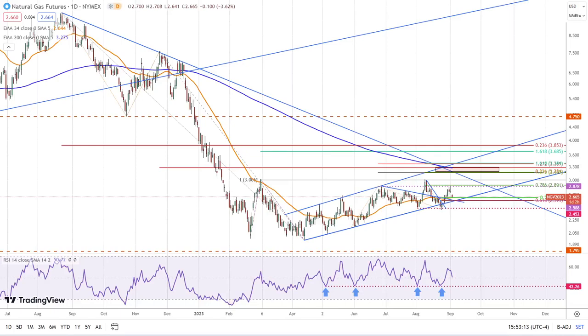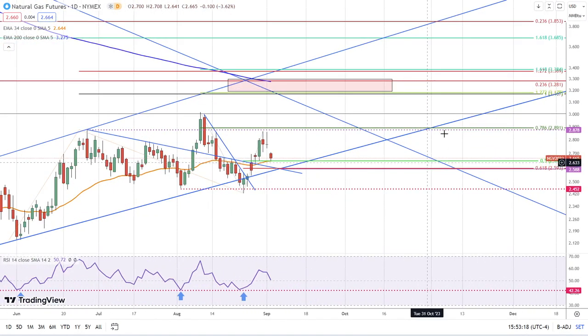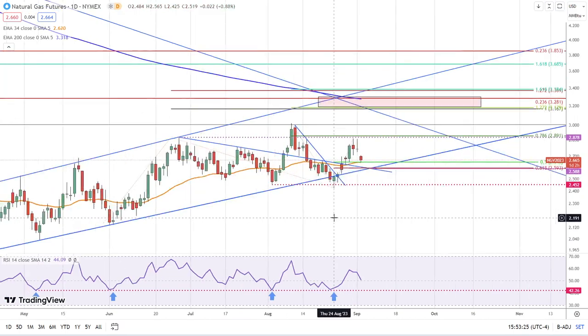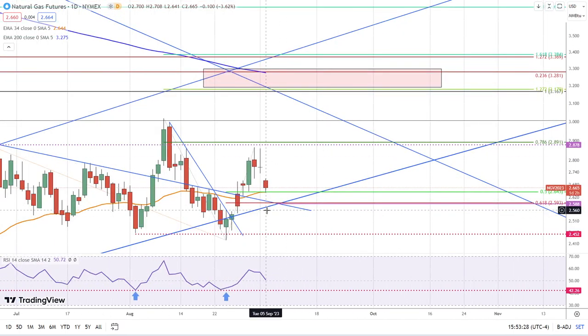This is Bruce from FXEmpire taking a look at natural gas. As we zoom in, you can see the inside day from Friday which we noted was bearish — it broke down today and natural gas fell to support at 264, which completed a test of support at the 34 exponential moving average — the orange line — and you can see how that matches the 50% retracement at the same time. So we have two indicators pointing to the same price.